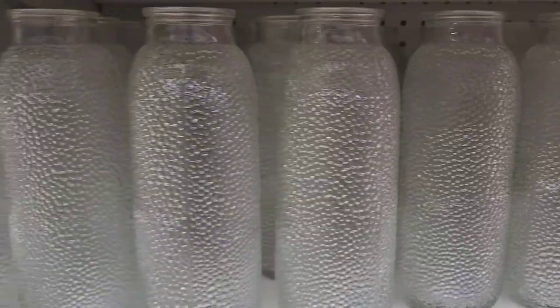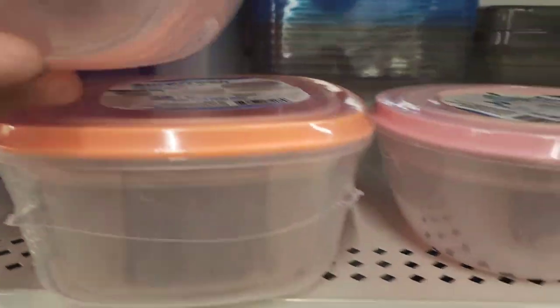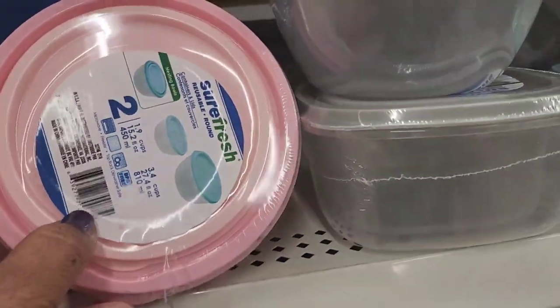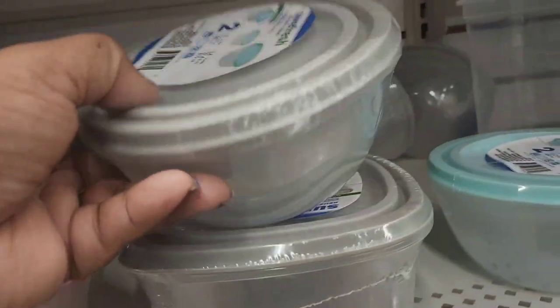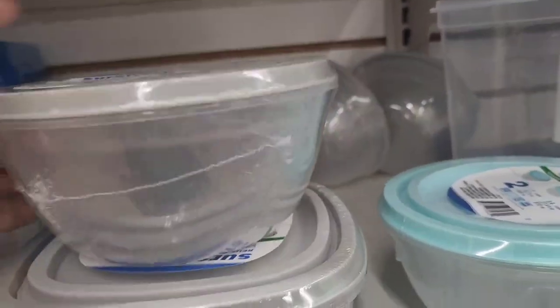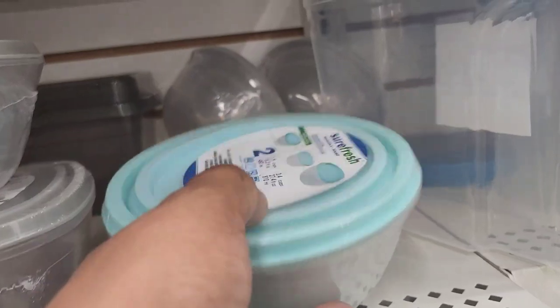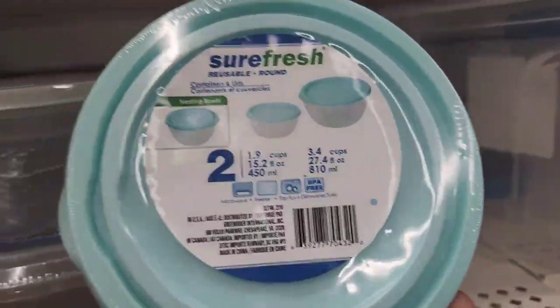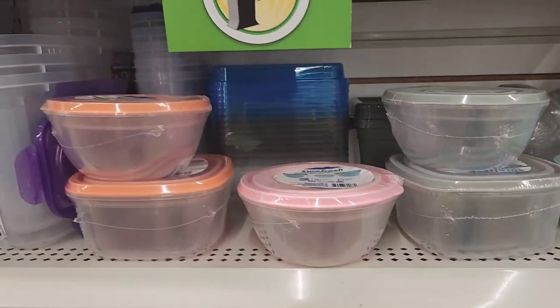They have huge textured vases that are really pretty and tall. The Ombré Sure Fresh two-pack bowls are back — they have the round one and the square one. The pink ombré was hard to find in this store, but the grey two-pack is here in both round and square. My favorite is this ombré aqua color — these bowls are absolutely fabulous.